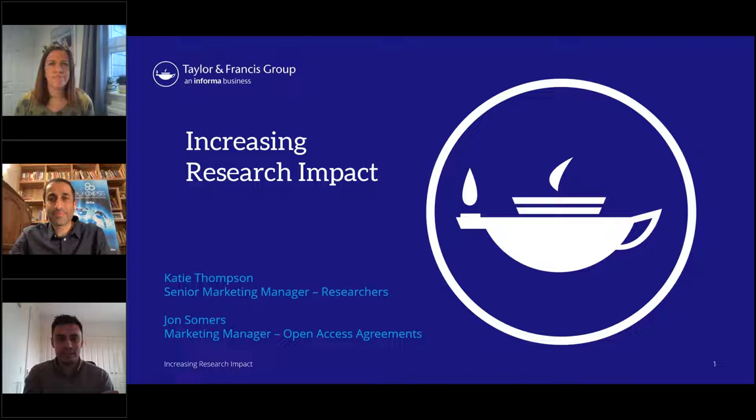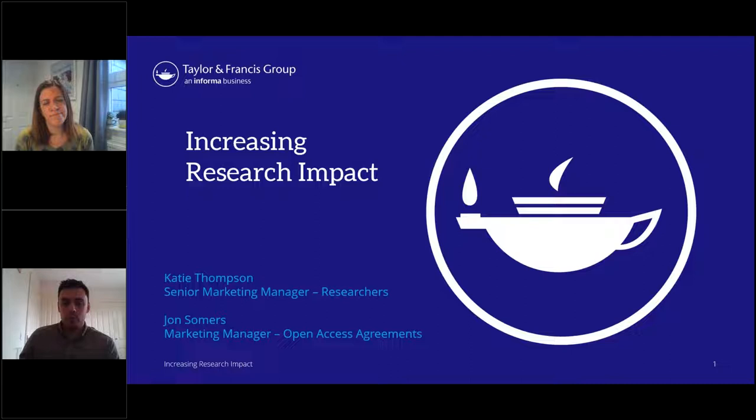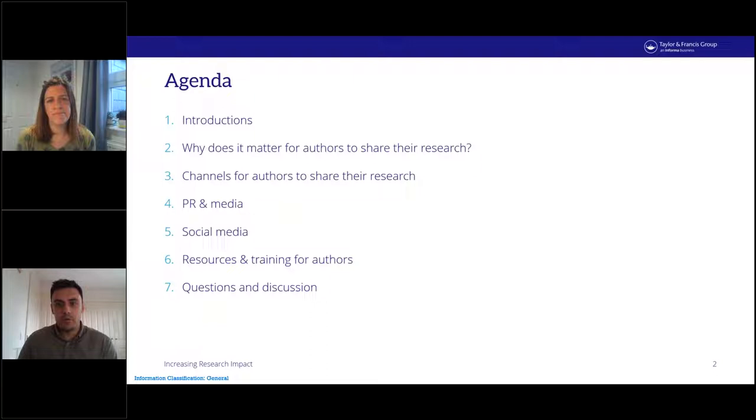Thank you very much, Samrat. Can you confirm you can see the starter presentation slides? Perfect. Welcome everybody, and thank you very much for having us. It's a pleasure being here and we're looking forward to speaking to you today. We'll kick right off — in the next hour or so, feel free to ask us any questions as we go along or wait until the end.